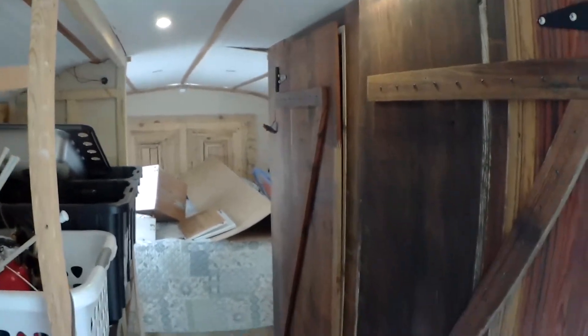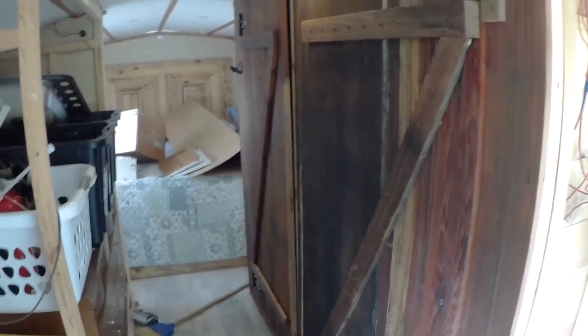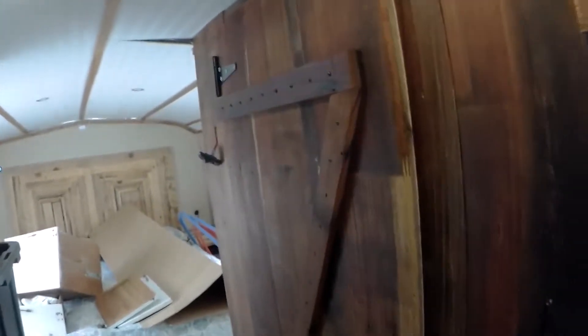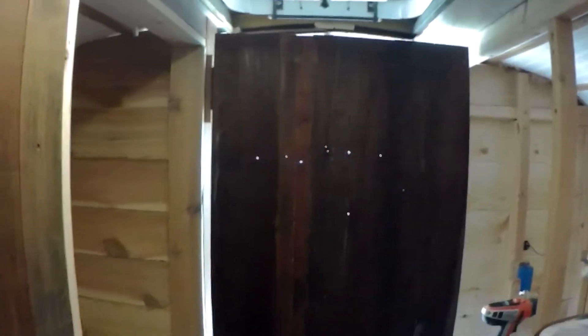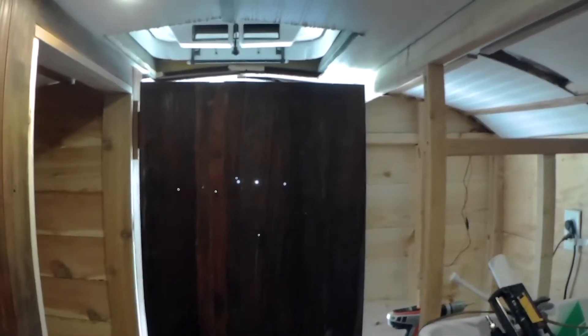The doors are mounted; I still need to put the handles and latches on. These were designed specifically for this space — the doors open up to the shower and close off this side. When we turn around and open this side, it closes that side off and turns this into a little room, so if you need some privacy — getting dressed, whatever it might be — it becomes a separate room.